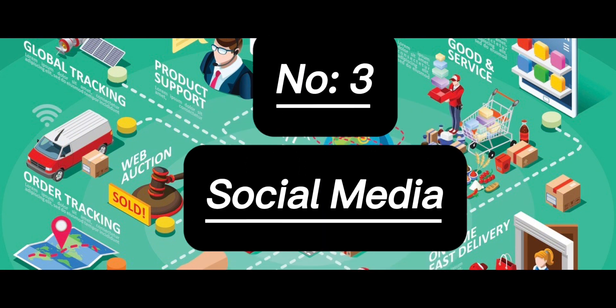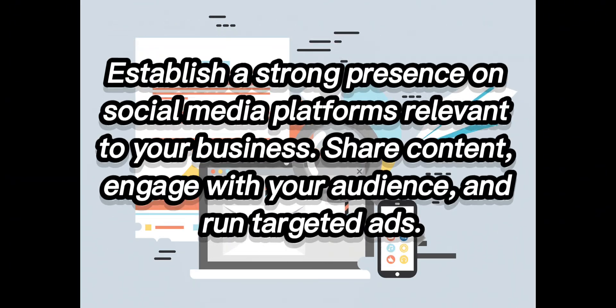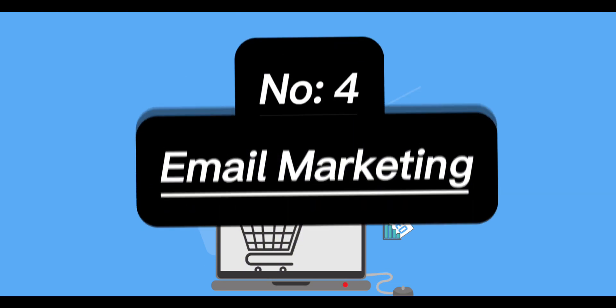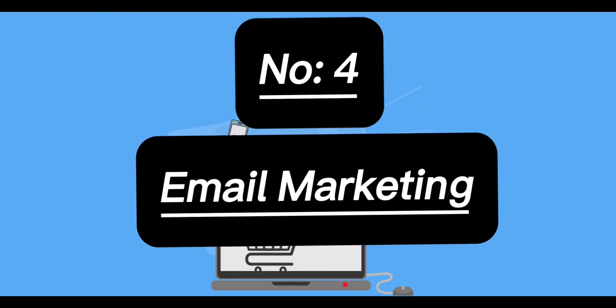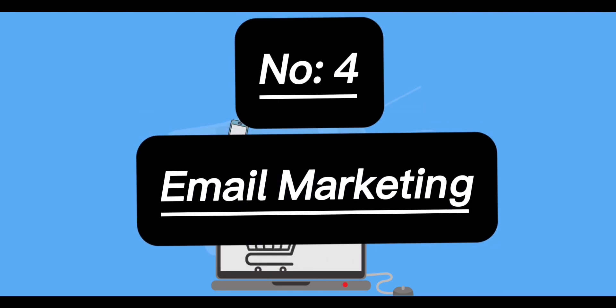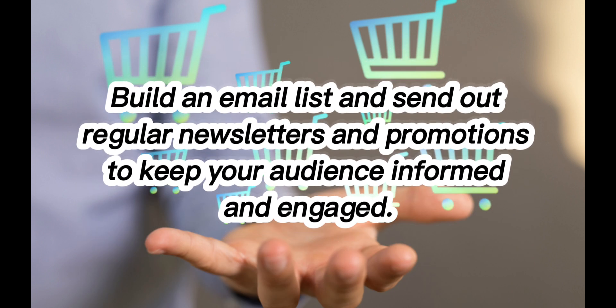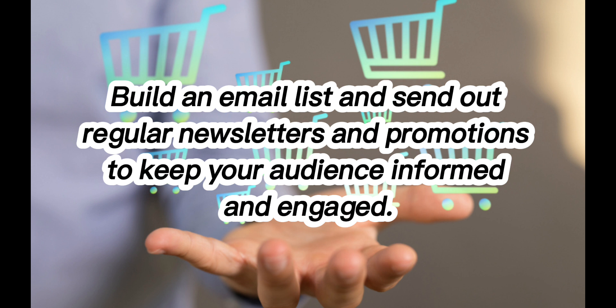3. Social Media: Establish a strong presence on social media platforms relevant to your business. Share content, engage with your audience and run targeted ads. 4. Email Marketing: Build an email list and send out regular newsletters and promotions to keep your audience informed and engaged.